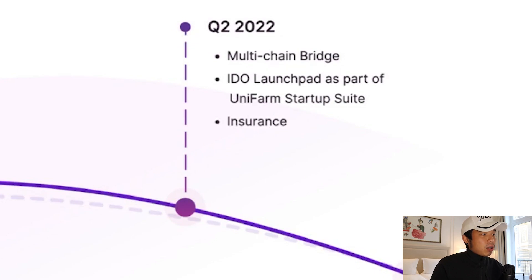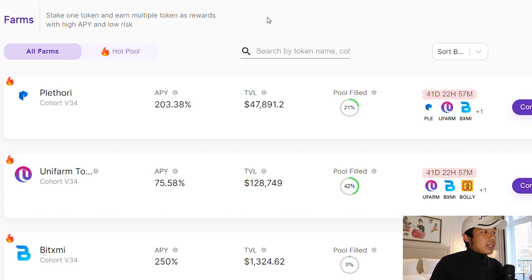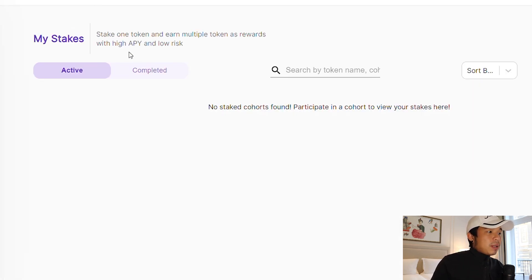What's really interesting is that in Q2 2022, there's a multi-bridge and even insurance as well. In Q3, there's a Unifarm app store coming out. If you farm the token and want to claim your returns, all you have to do is go here, click my stakes, and if you have any completed stakes, click claim your tokens. The tokens are credited on an hourly basis. The cohort is unlocked so you can unstake at any time.